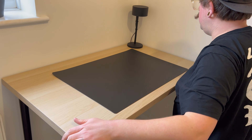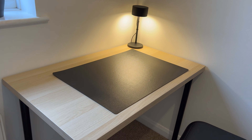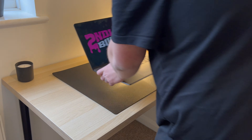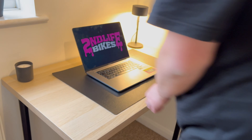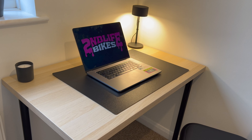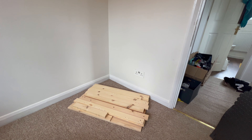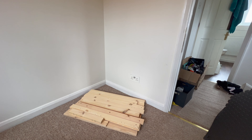Next was a desk mat because it was £3 and it looked flashy. A lamp because lights, and then I even put a candle on there just for, well, farts. And then we need our computer with a very snazzy looking new logo but a really dirty display.